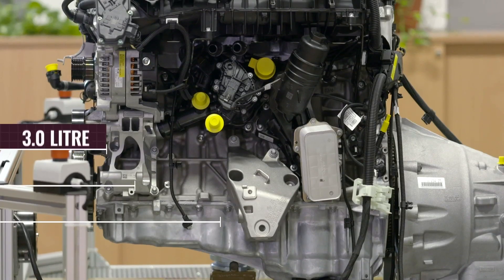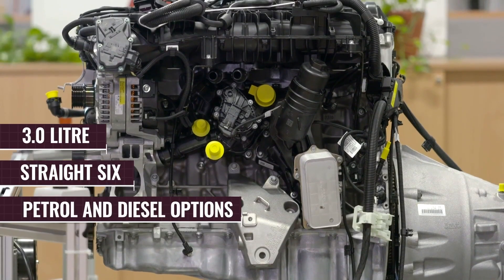So the two engine options are going to be what, just to clarify? Here you can see the diesel version, and on the Deathstroke you have seen the petrol version. Both are 3.0-litre versions with six straight cylinders.